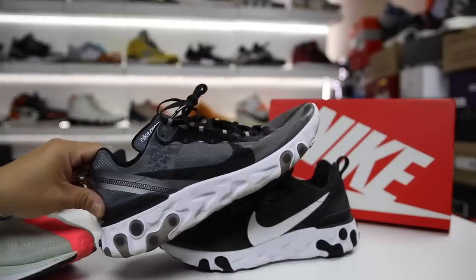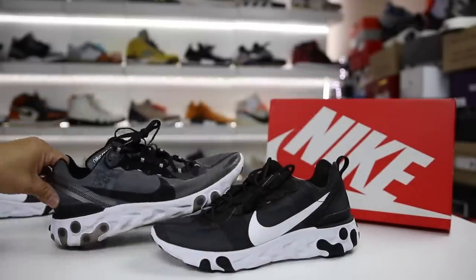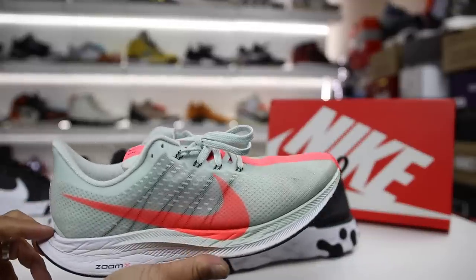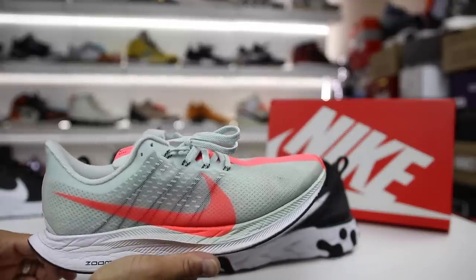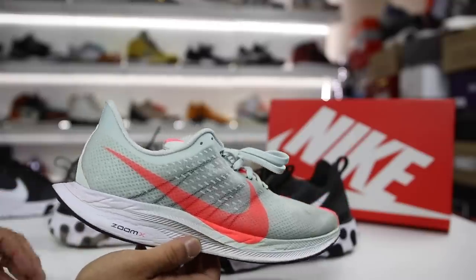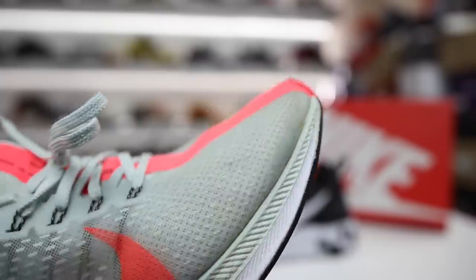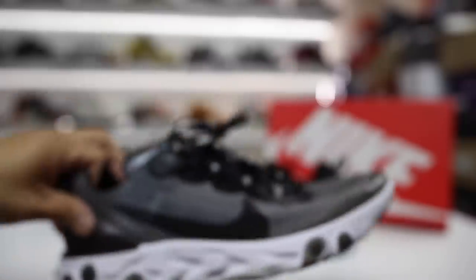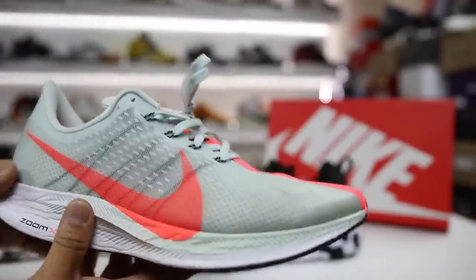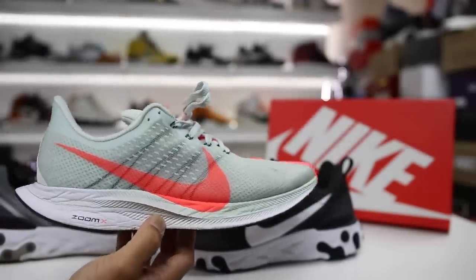A lot of people have suggested the React Element 87 could be the sneaker of the year — it is a great new model from Nike, very innovative and different. But my personal preference is the Pegasus 35 Turbos, which I've done a detailed review on. Those are $180 and have a similar upper material but with a mesh underlay for more structure, more heel protection, and a more comfortable ride, though the price point is more premium.